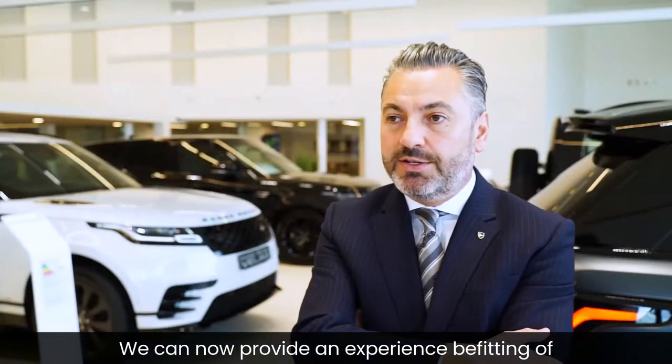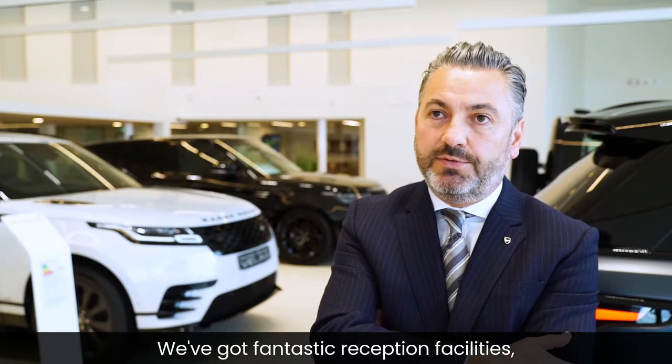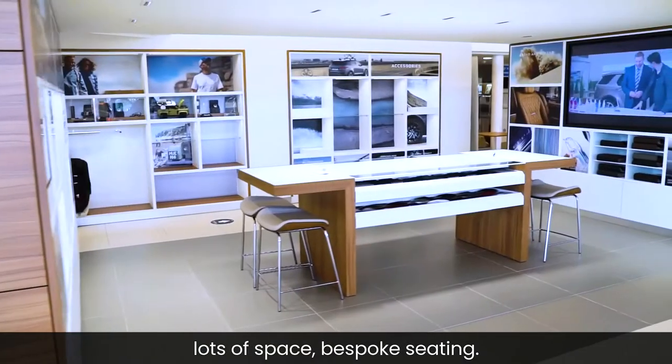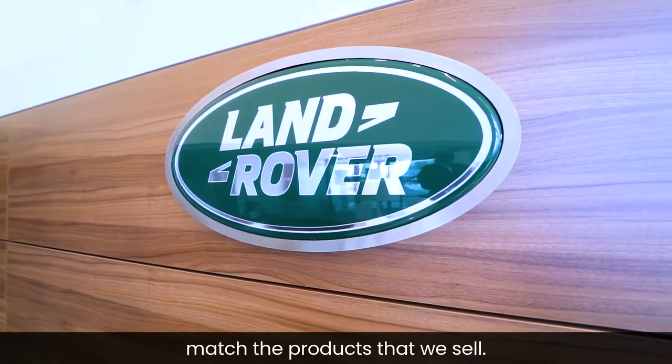We can now provide an experience befitting of the cars that we offer. We've got fantastic reception facilities, lots of space, bespoke seating. We can provide a luxury experience to match the products that we sell.